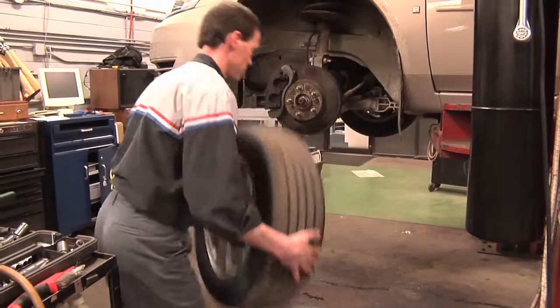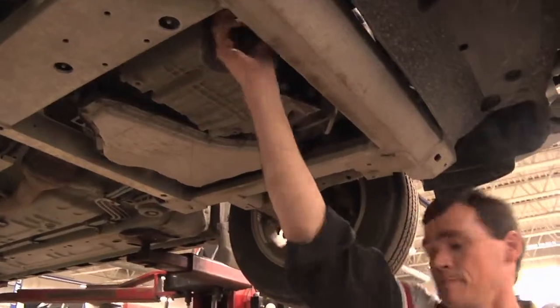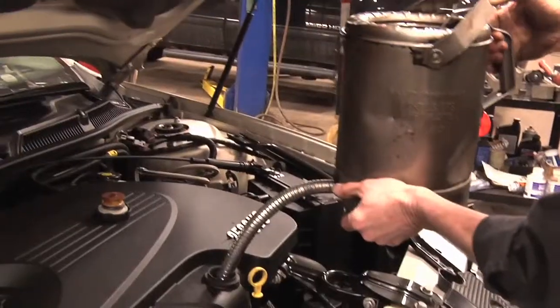We perform this tire rotation, oil service including an oil filter, up to five quarts of oil, checking the suspension, and a courtesy car wash, basically six days a week.